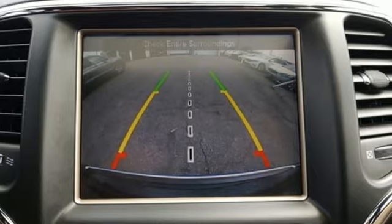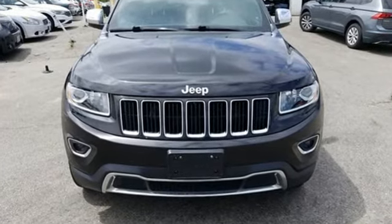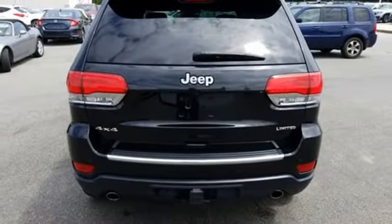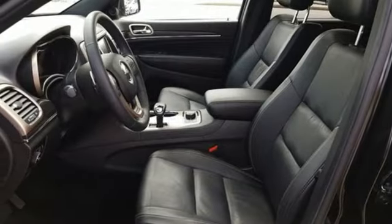Automatic transmission, heated leather bucket seats, Bluetooth wireless audio streaming, rear parking sensors, dual zone climate control, memory exterior door mirror settings, external memory control, aluminum wheels, memory audio settings, and V6 engine.